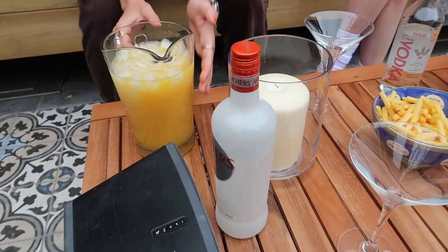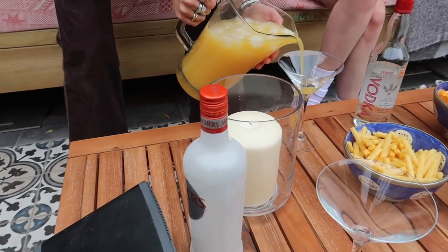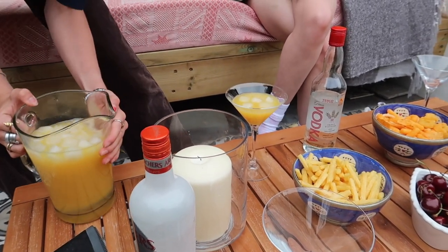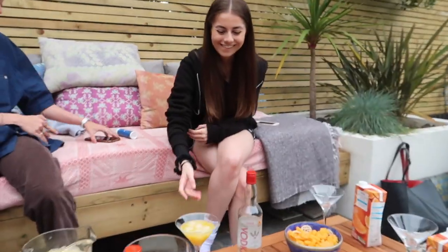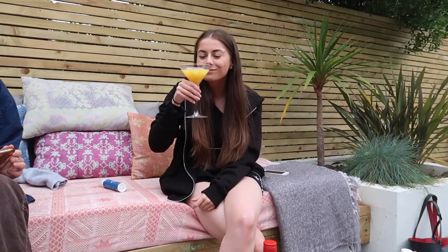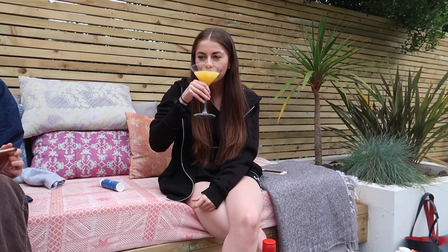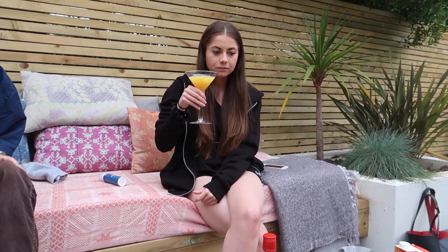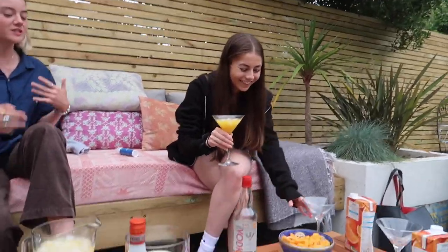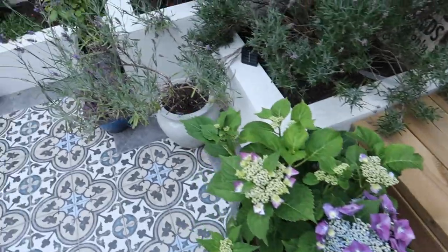I'm a bit confused, I'm nervous — someone needs like a straw or something. Oh my god, yeah we need it. Who's trying the first one? It's gone now. Oh, nice! I thought I'd just give you a tour of Lucy's garden.